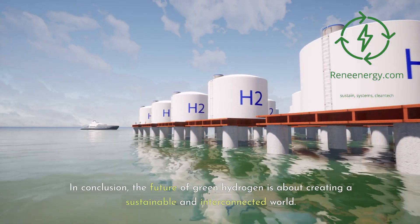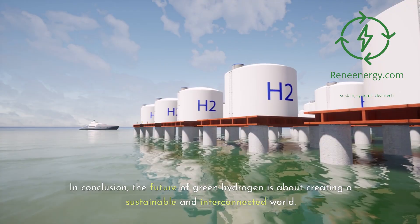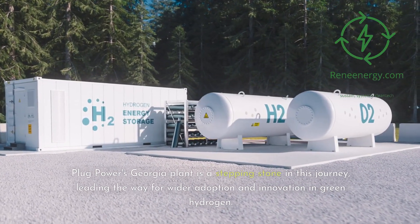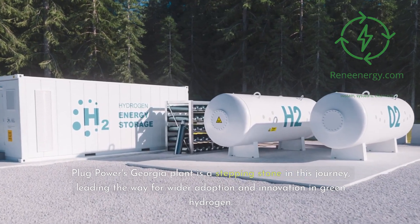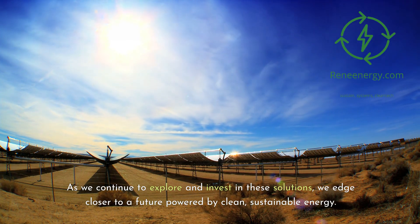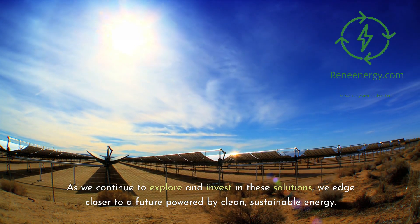In conclusion, the future of green hydrogen is about creating a sustainable and interconnected world. Plug Power's Georgia plant is a stepping stone in this journey, leading the way for wider adoption and innovation in green hydrogen. As we continue to explore and invest in these solutions, we edge closer to a future powered by clean, sustainable energy.